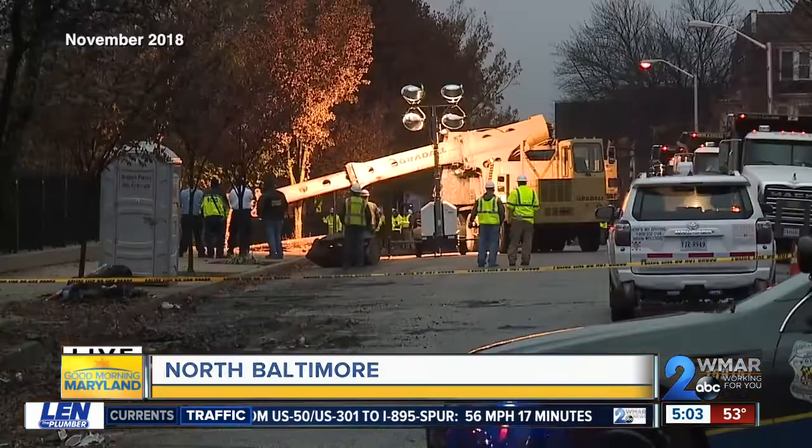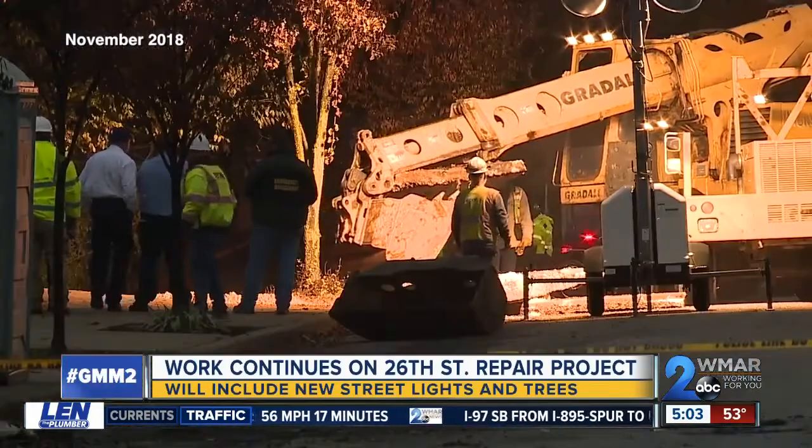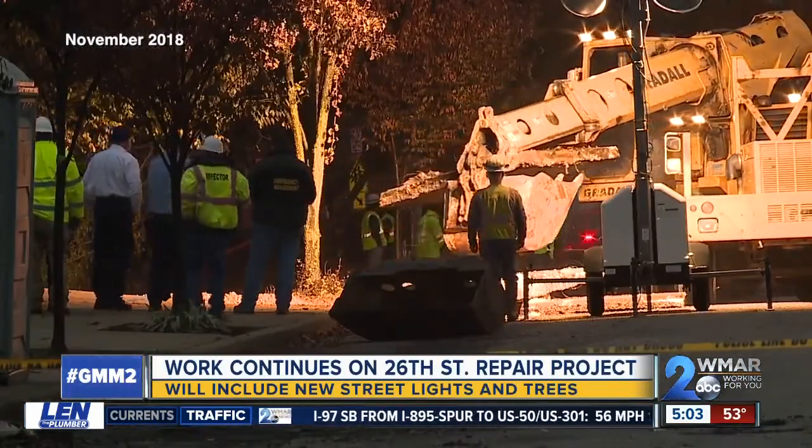The sidewalk also did some damage to a retaining wall that separates the street from the CSX rail. So the city's number one priority in all this is to make sure that this area is stabilized, and also rebuilding that retaining wall so it's much stronger.